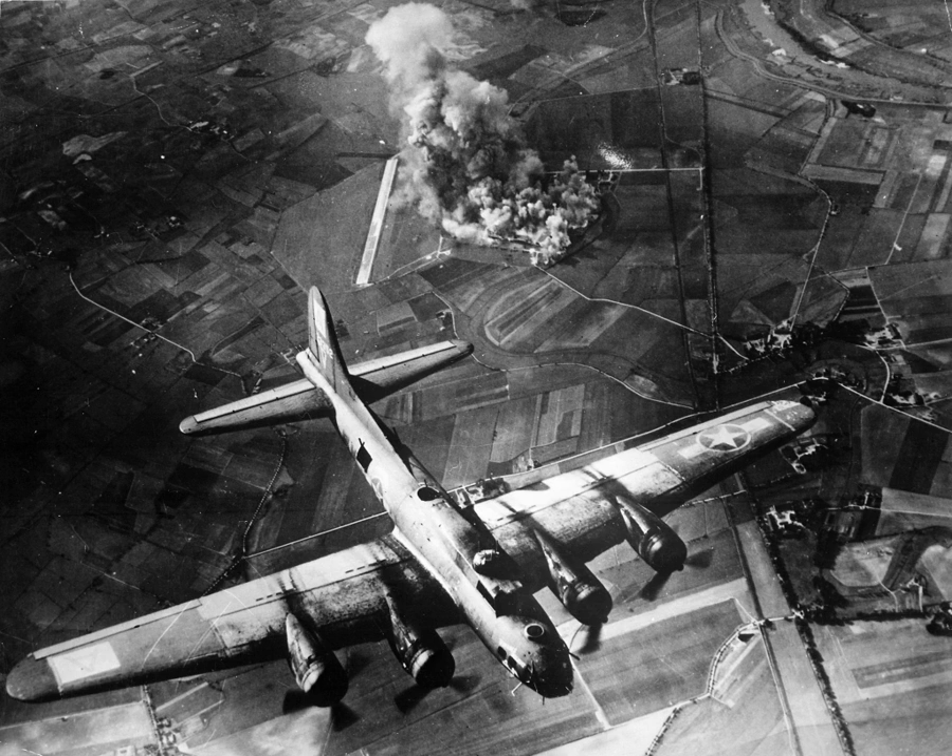The Combined Bomber Offensive was an Allied offensive of strategic bombing during World War II in Europe. The primary portion of the CBO was against Luftwaffe targets, which was the highest priority from June 1943 to April 1944. The subsequent highest priority campaigns were against V-weapon installations and petroleum, oil, and lubrication plants. Additional CBO targets included rail yards and other transportation targets, particularly prior to the invasion of Normandy, and along with army equipment, in the final stages of the war in Europe.